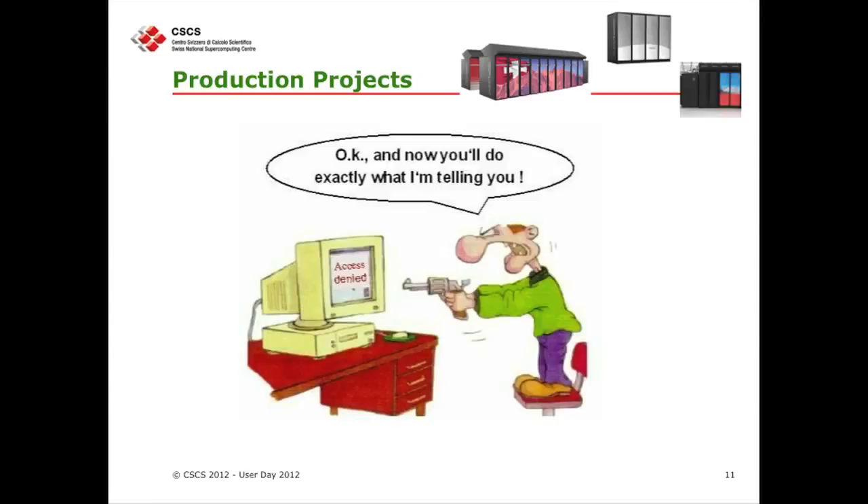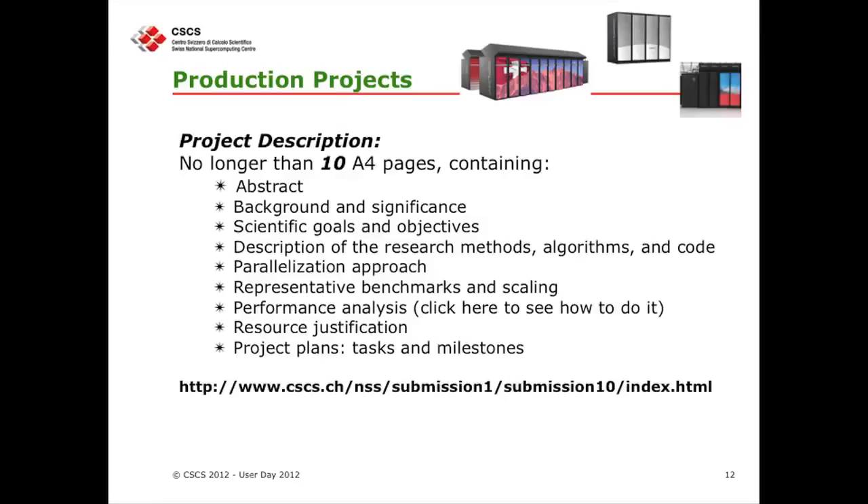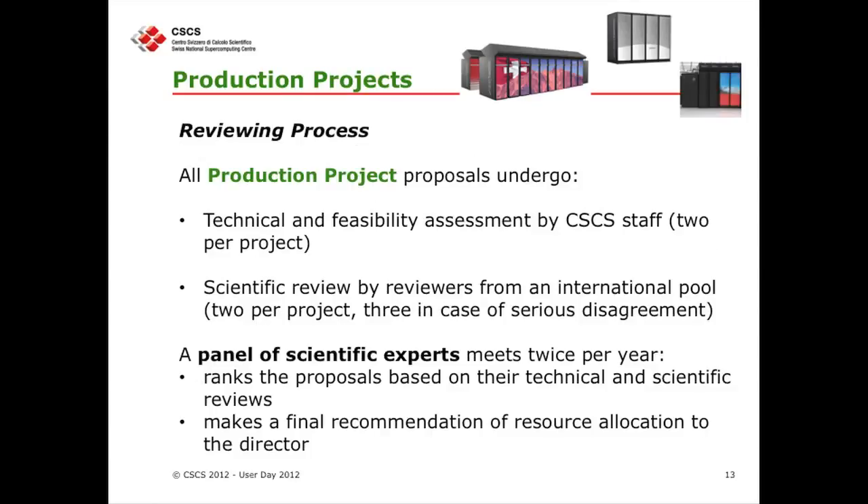Then we have the production projects, where you are actually ready to go into production. The reviewing process is unchanged for the moment. We have technical reviews done here at CSCS, with two technical reviewers from a pool of experts. In the end, we have a panel — the committee of experts — whose task is to rank the proposals and make a final recommendation.